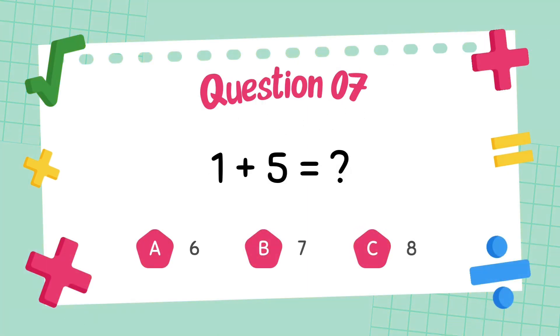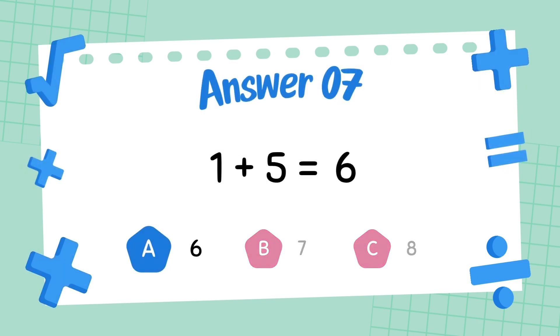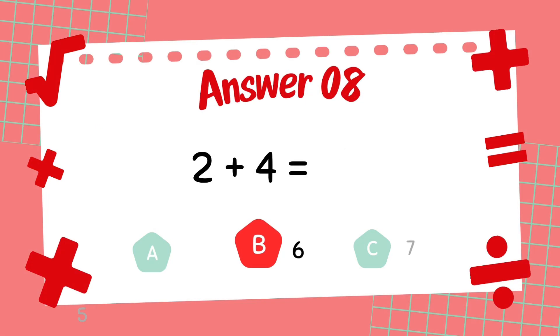What is 1 plus 5? The answer is 6. What is 2 plus 4? The answer is 6.